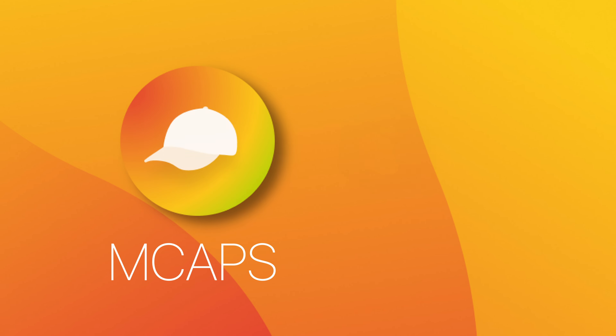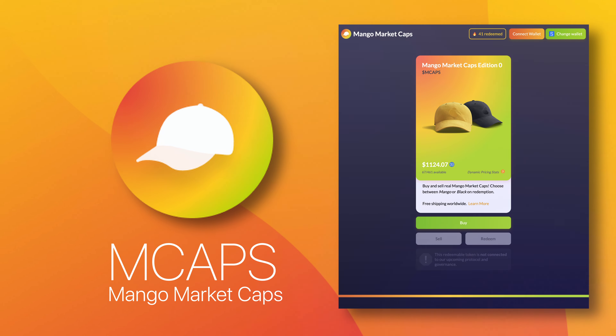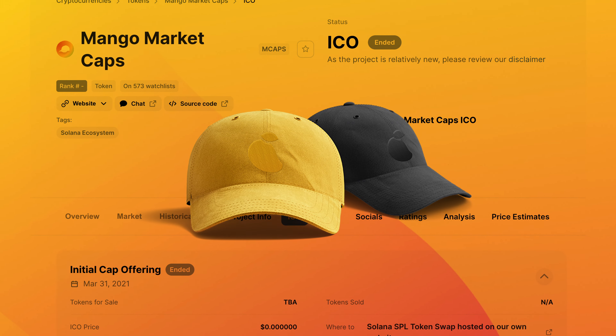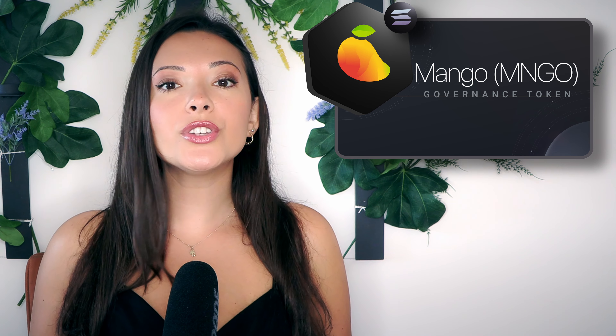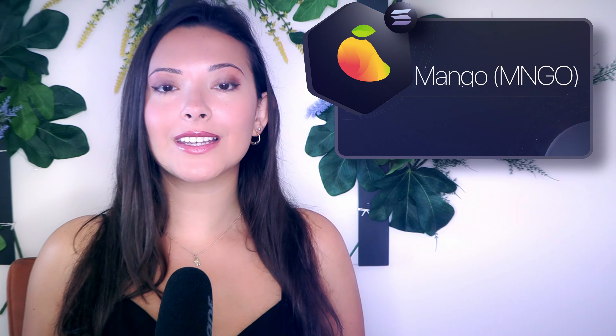If you're a Mango fan, there are two tokens you will need to know about: MCAPS and MNGO. MCAPS, or Mango Market Caps, is similar to Uniswap's famous dynamically priced socks — the MCAPS token lets you redeem one real limited-edition cap. MNGO, on the other hand, is the governance token of the Mango Markets protocol. Holders can vote on decisions that impact the future of the protocol, such as grants and spot listings.